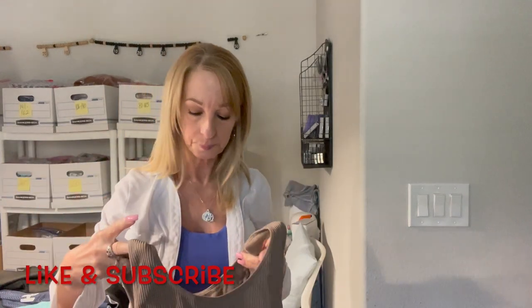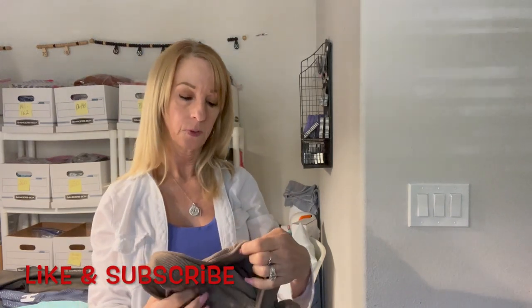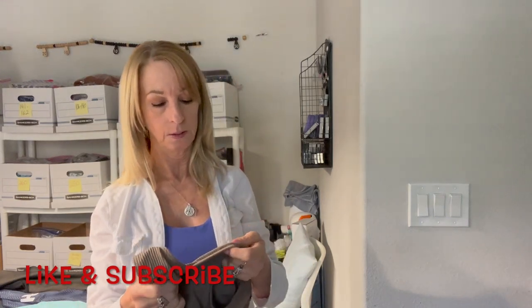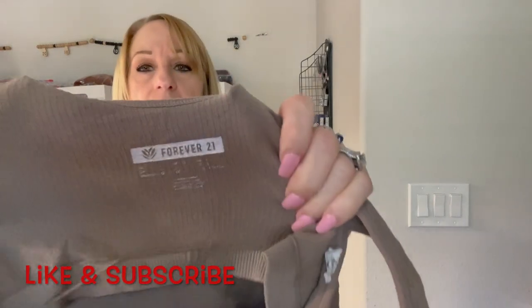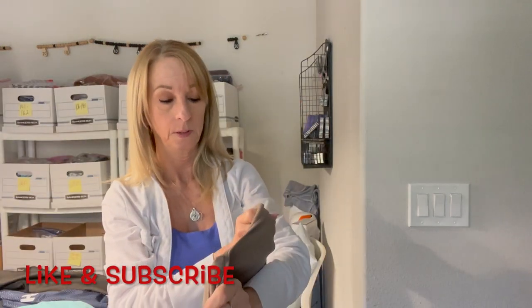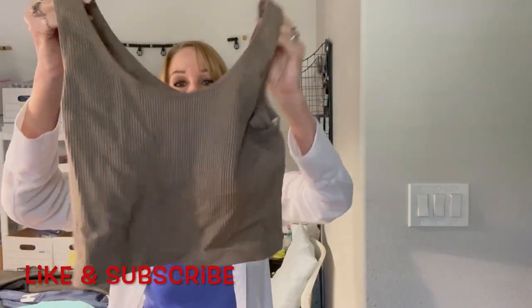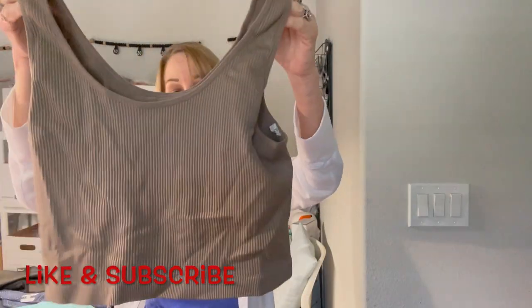Another little crop top, tank top, bralette-type sports bra — it's Forever 21. I wasn't sure of the size but it's a large, so that'd be good. I like those.